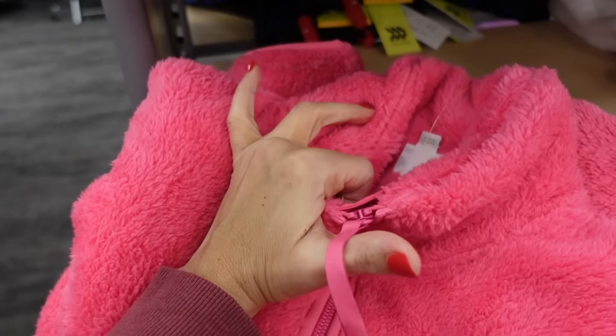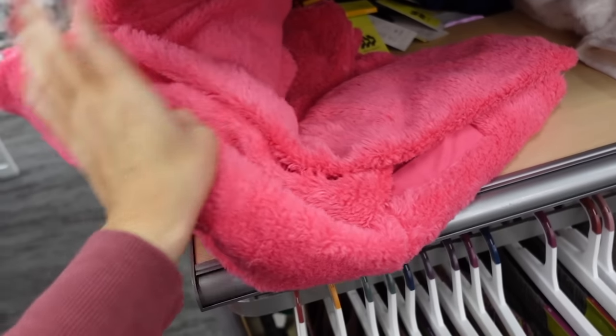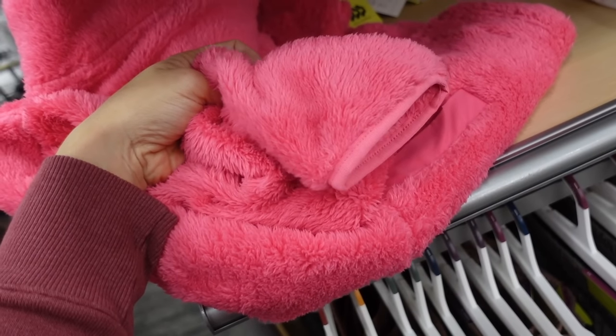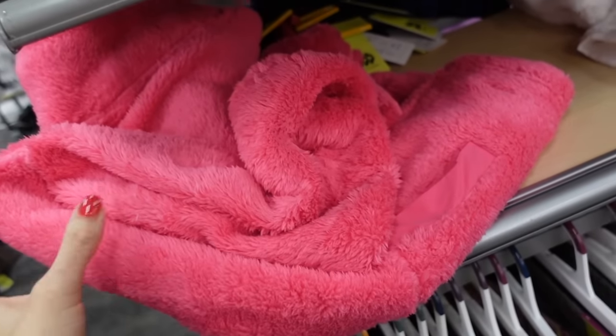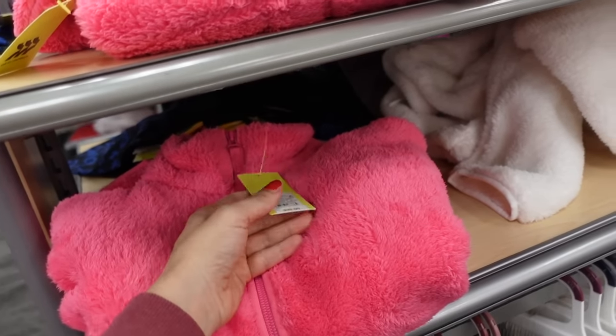Plush pullovers from All in Motion — these are mock neck when zipped up all the way with a half zip, has the banded wrist, also has a side pocket, relaxed fit through the front and back. In the pink and ivory and they're going to be $35.